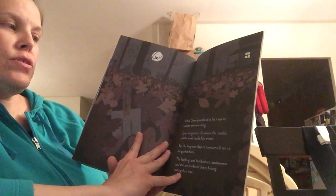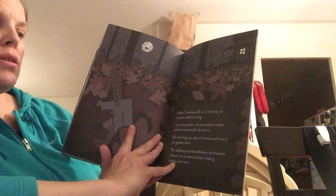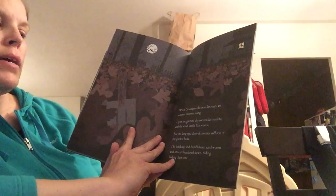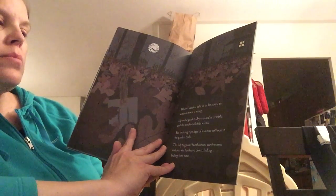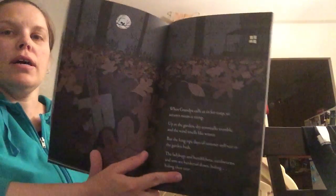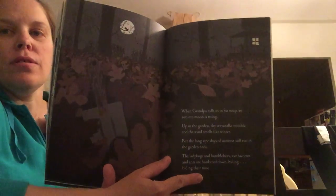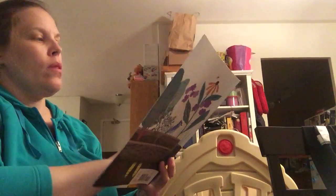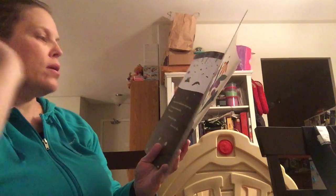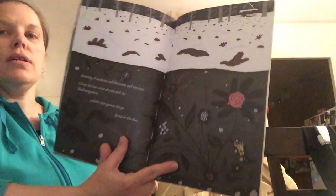When grandpa calls us in for soup, an autumn moon is rising. Up in the garden dry corn stalks tremble and the wind smells like winter. But the long ripe days of summer still rest in the garden beds. The ladybugs and bumblebees, earthworms and ants are hunkered down, hiding, biding their time. It definitely looks like fall now with all those leaves on the ground. Dreaming of sunshine and blossoms and sprouts under the bare arms of trees and the blanketing snow — a whole new garden sleeps down in the dirt.